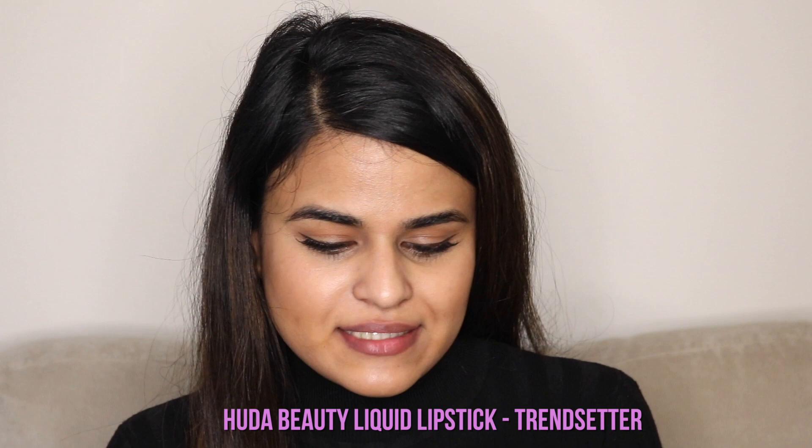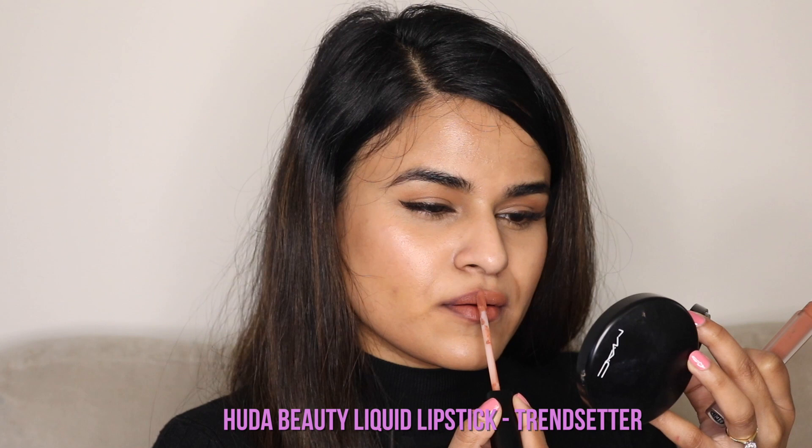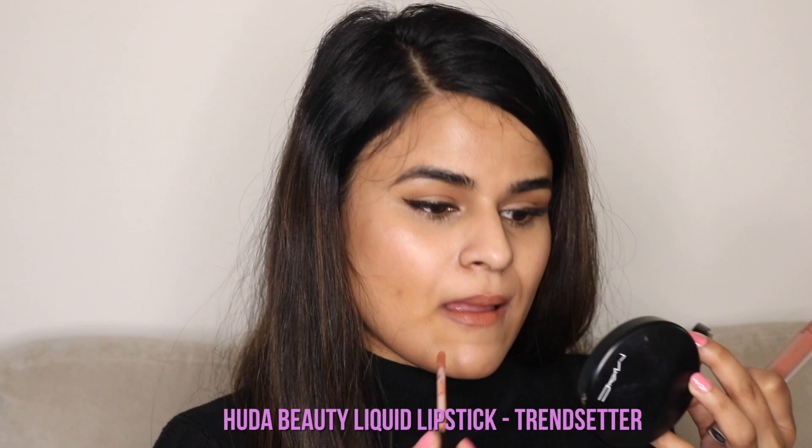Next up, we've got the Huda Beauty liquid lipstick in the shade Trendsetter. Huda Beauty liquid lipsticks are my absolute fave. If you're going to get a liquid lipstick, you want it to last long, and you want to be comfortable and not feel like your lips are shriveling up — this is the one to go for. I'm just going to let that dry; it takes about 15 to 30 seconds to dry.